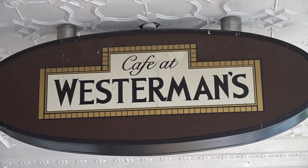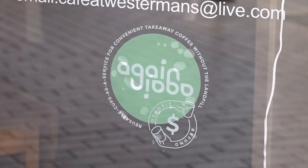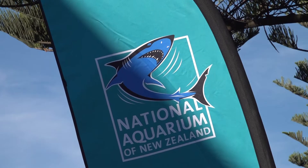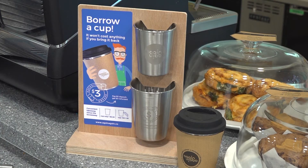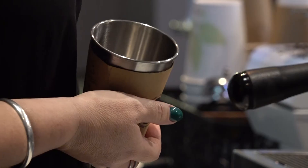At the moment, there are about 12 cafes in Hastings using the Again Again system, and there are even more across the whole of Hawke's Bay, including the National Aquarium. The best way to find out is to jump onto our website, where we've got a list of all the cafes taking part.